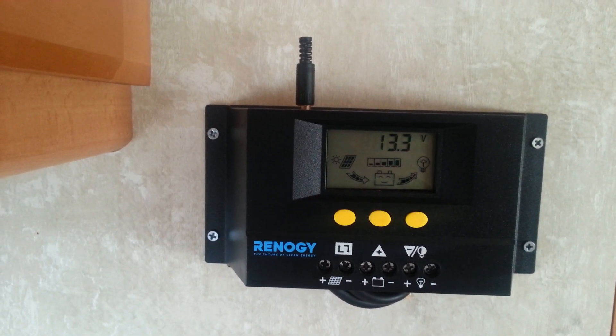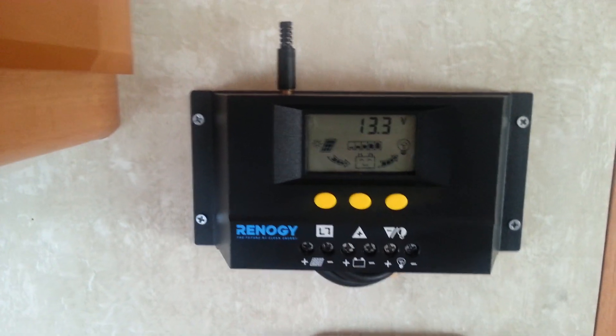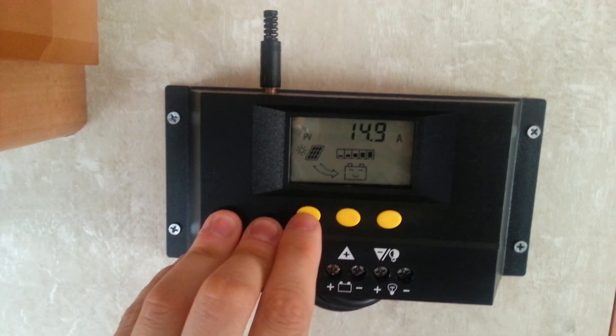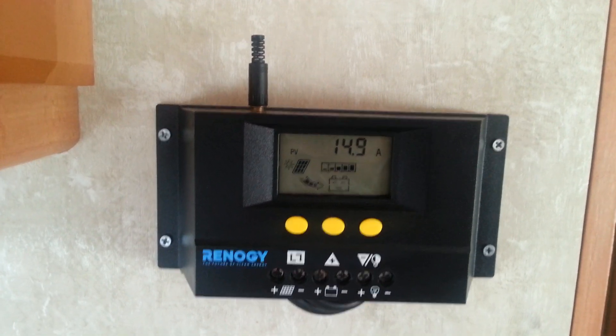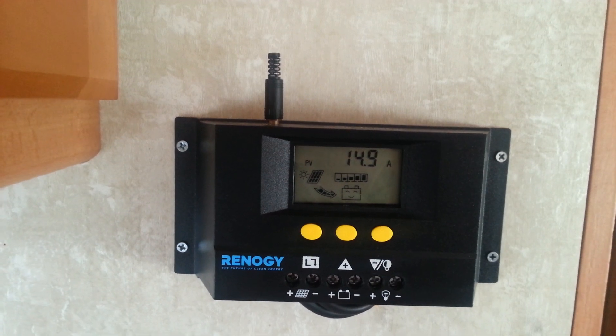I have 13.3 volts in the battery which is about 95% full, and 36 degrees Celsius is the temperature of the actual panels, and I'm pulling in 14.9 amps which is pretty spectacular. 15 amps is a normal household plug in most rooms.